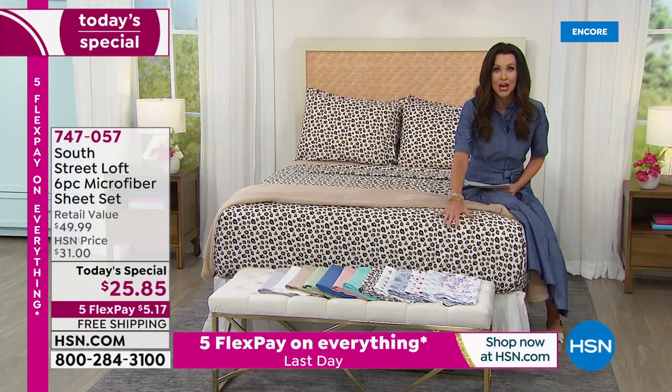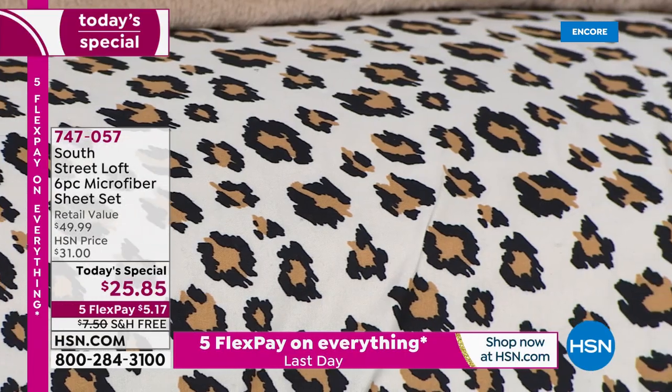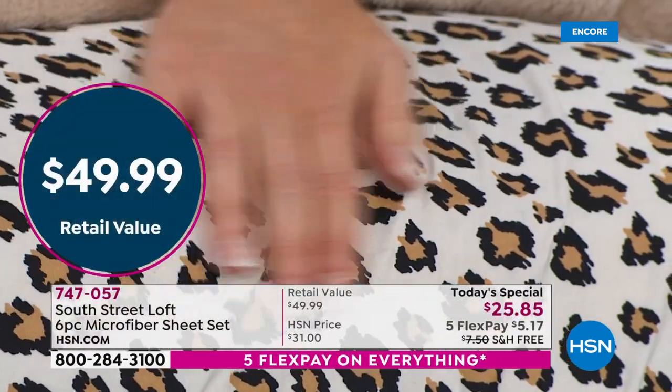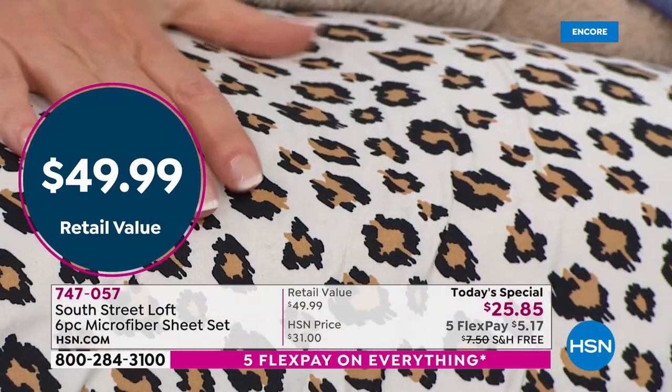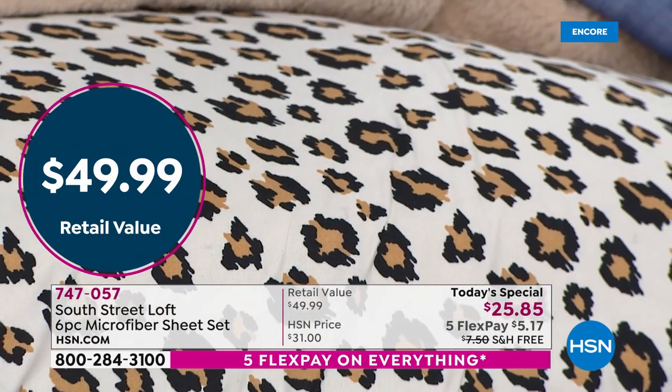It doesn't budge. You're getting two sets of pillowcases because you've got four pillows probably on your bed, so why not get four pillowcases today? We're saying a $49.99 value for $25.85, just today for our very special one-day-only price.